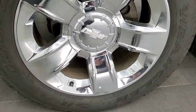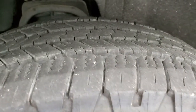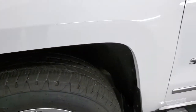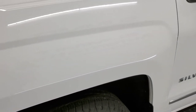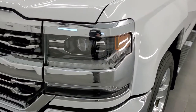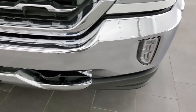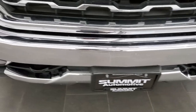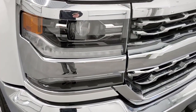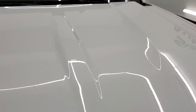This one comes with the 20-inch chromed alloy rims, Goodyear Wrangler 275-55R20 tires. These tires have probably about 60 to 70% of the tread left on them, so a good amount of tread left. The front fender is in absolutely perfect condition. This one does have HID headlamps, LED running lights, and LED fog lamps. We'll turn those lights on at the end of the video so you can see just how bright those HIDs are.